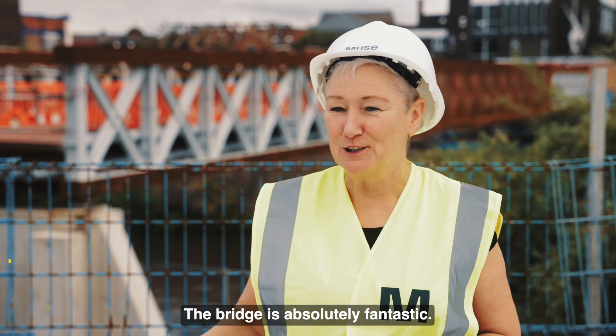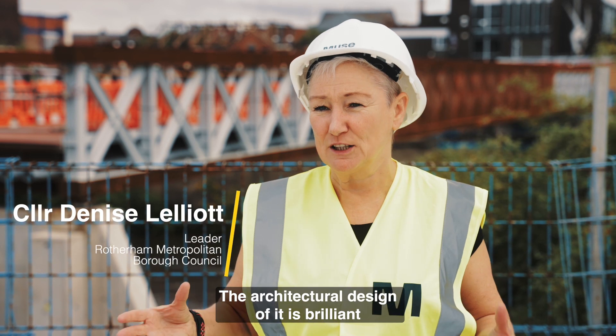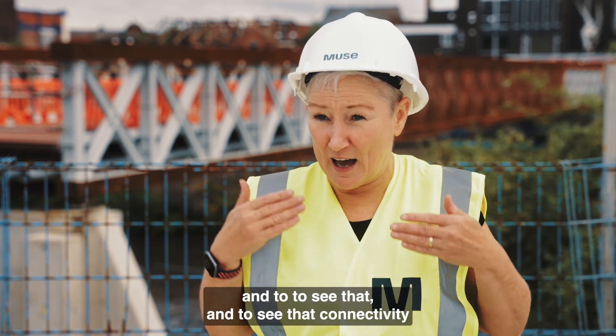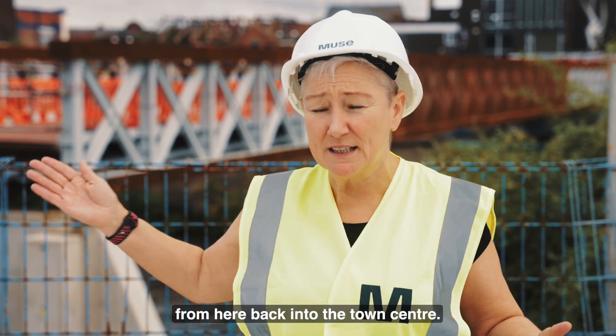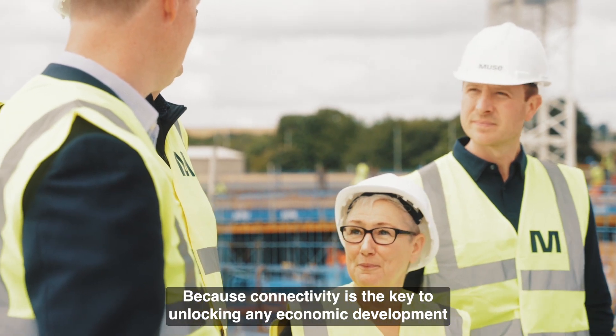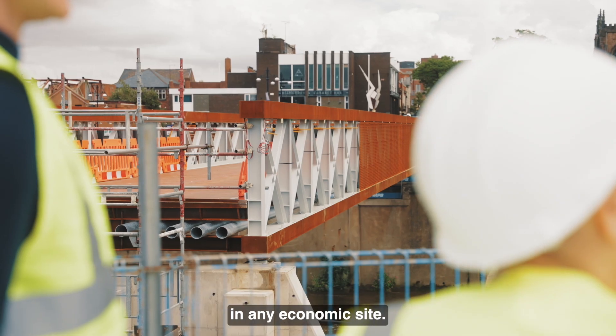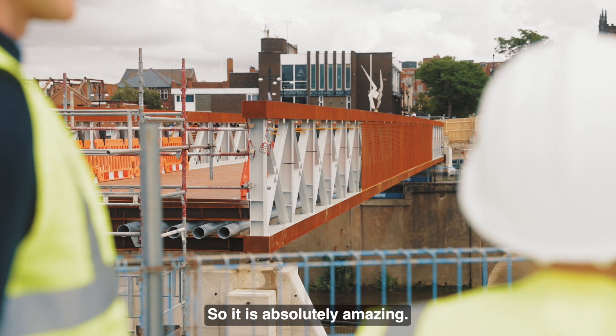The bridge is absolutely fantastic. The architectural design of it is brilliant and to see that connectivity from here back into the town centre — because connectivity is the key to unlocking any economic development and any economic site — so it's absolutely amazing.